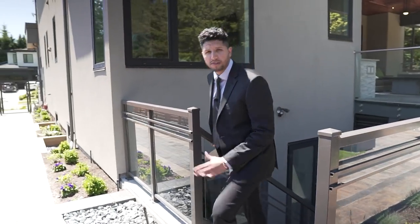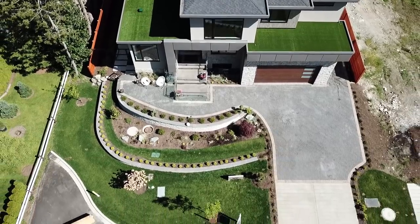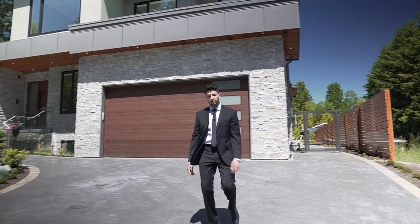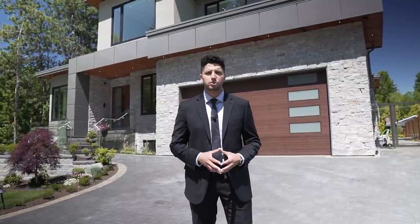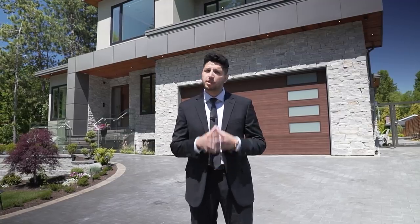That was hands down one of the nicest homes we've seen on this channel. The builder did an amazing job, and another thanks to Sunny Sanga for letting us tour this amazing listing. If you haven't already, please like, comment, and subscribe — we've got some amazing episodes coming up in the next couple of weeks. Thank you for watching and see you in the next episode.